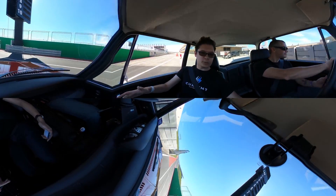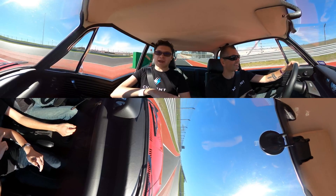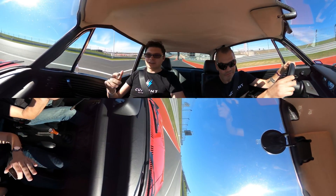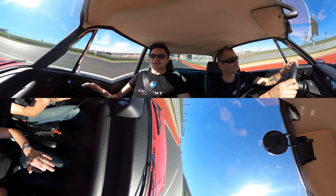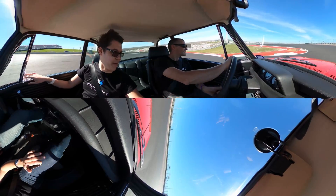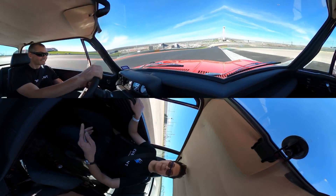Hey, it's Blaine from Current Automotive, and we are pulling out onto Circuit of the Americas. I'm here with Jeff from Moment Motors, and they do electric vehicle conversions. We are in this 1970 BMW 2002, and it's been converted to an electric vehicle, which has made it better.